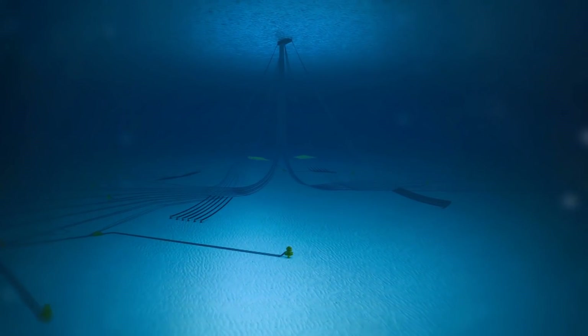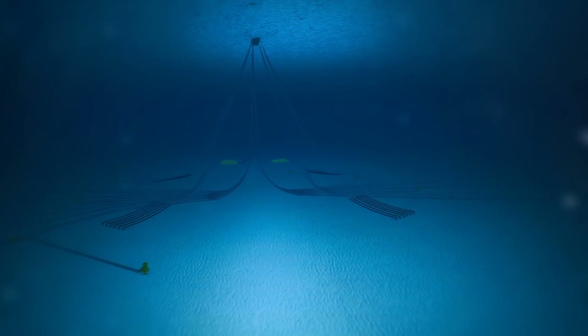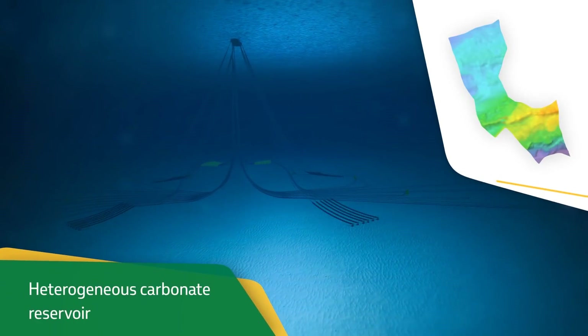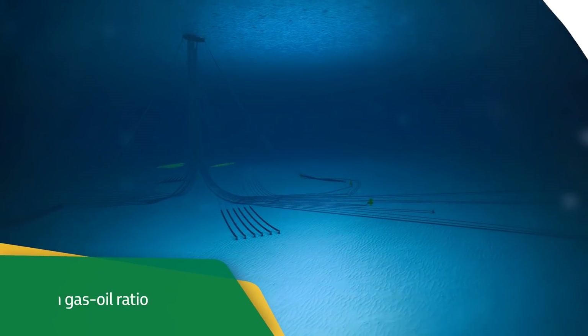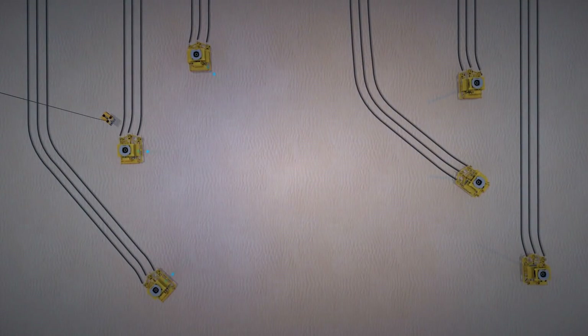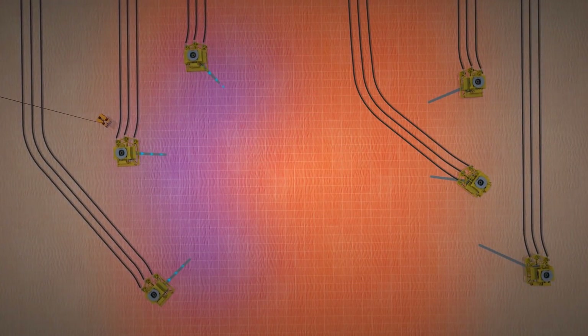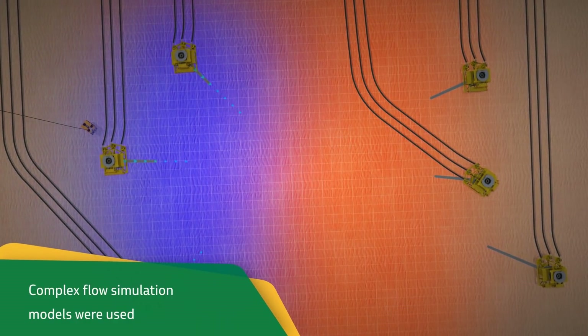The project to develop the field's production is also a technological milestone for the company. The Lula Sul module has a heterogeneous carbonate reservoir, with high gas-oil ratio, CO2, and high pressure. To optimize the production and increase the field recovery factor, complex flow simulation models were used in the project.